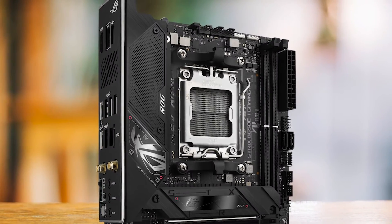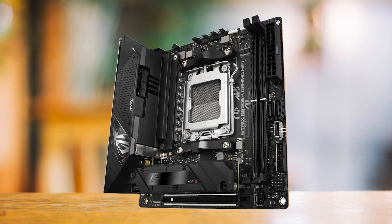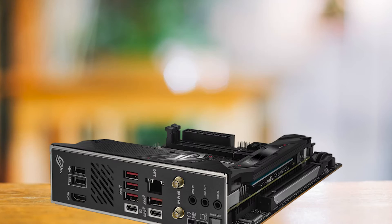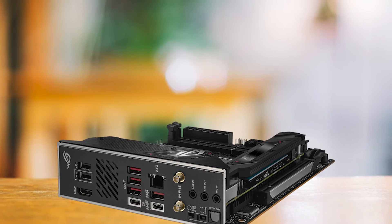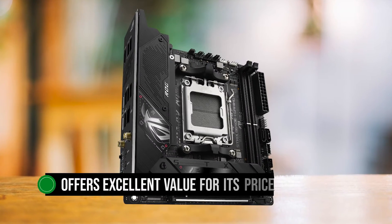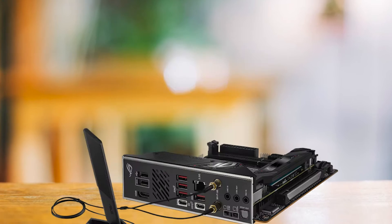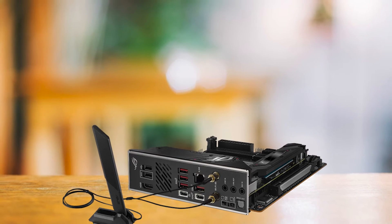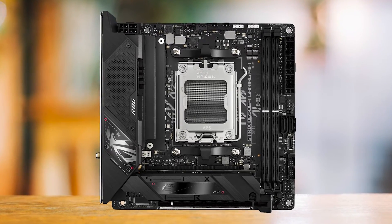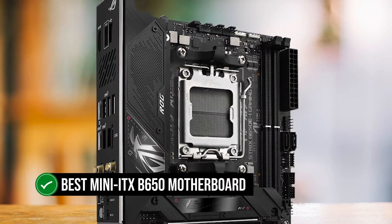While the B650EI may not be the first choice for overclocking enthusiasts due to its size, it's worth noting that it features a 12-phase VRM design. This should perform well under most conditions and provides stable power delivery for overclocking within reasonable limits. In conclusion, the ASUS ROG Strix B650EI Gaming Wi-Fi is a well-rounded, feature-rich mini ITX motherboard that offers excellent value for its price. Its attractive design, coupled with a powerful VRM and a range of features, make it the best mini ITX B650 motherboard on the market.